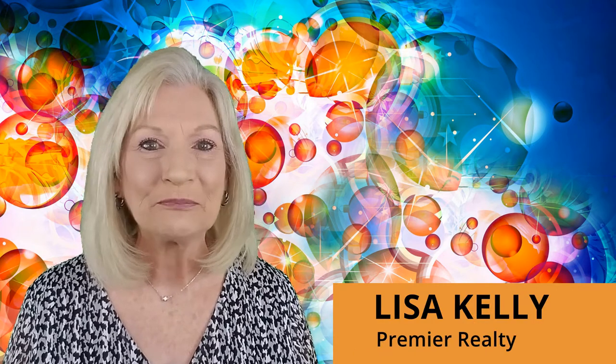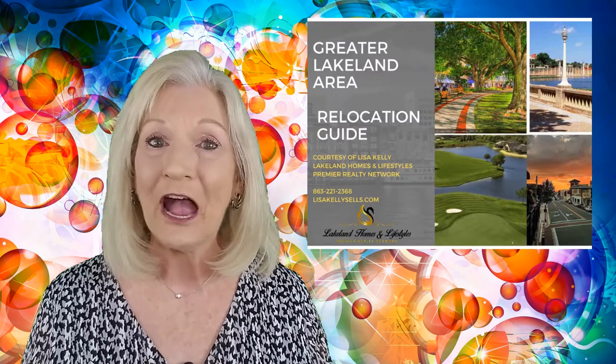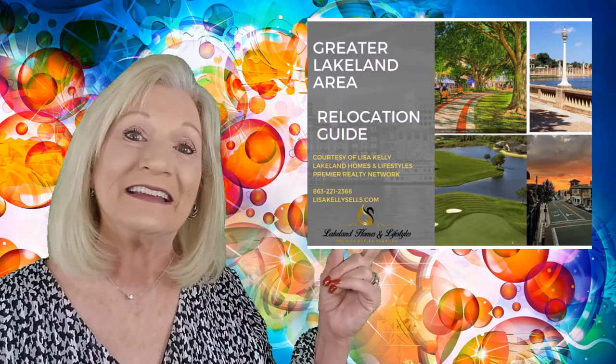I'm Lisa Kelly, Lakeland Homes and Lifestyles with Premier Realty. If you or someone you know would like more information about what our beautiful city has to offer, or know someone who's thinking about relocating to the greater Lakeland area, you'll want to check out my brand new relocation guide. In it, you'll find loads of information, even some that residents don't know about. And until then, I'll see you on the next one.